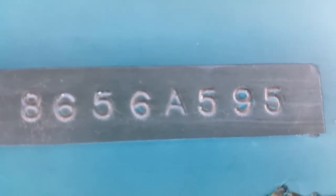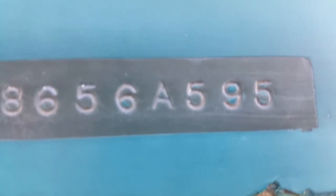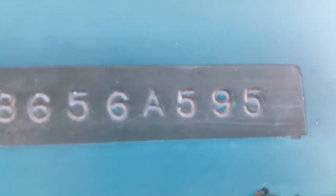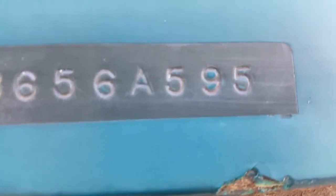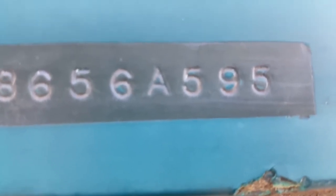The letter 'A' signifies it was built in January, because it's the first letter of the alphabet — first letter, first month of the year. The '5' tells you the manufacturer year, which is 1995.